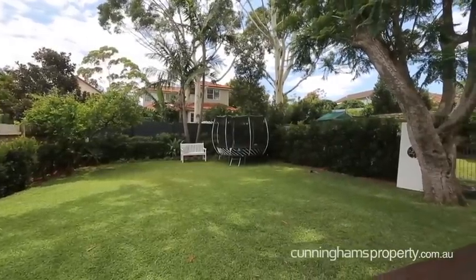Perfect north aspect to the rear, you can see why this home will excite any family wanting to move into a premium suburb. I'm Andrew from Cunninghams, looking forward to seeing you at our open house.